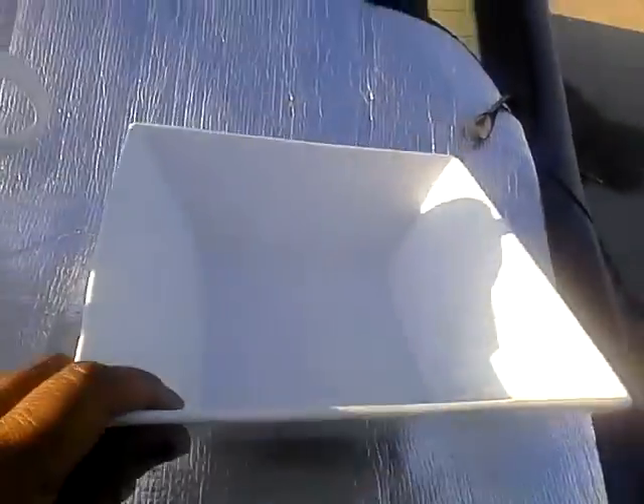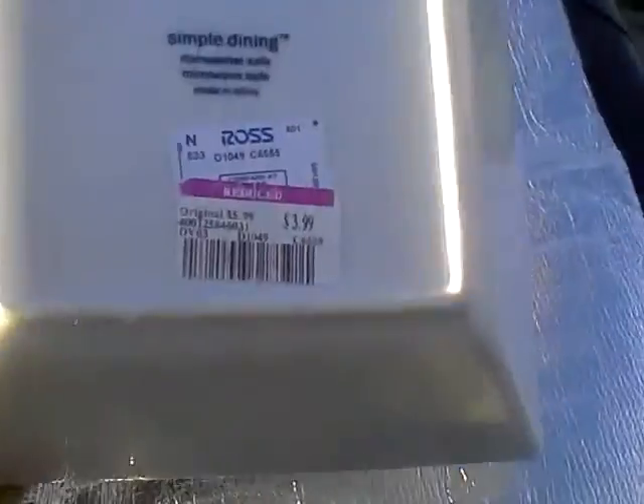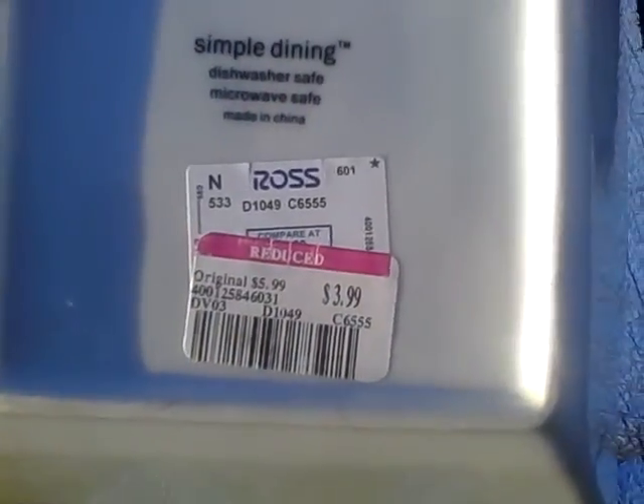Last but not least, I got the square serving bowl which builds up my white collection — if you can see it. This was on clearance and it was $3.99.